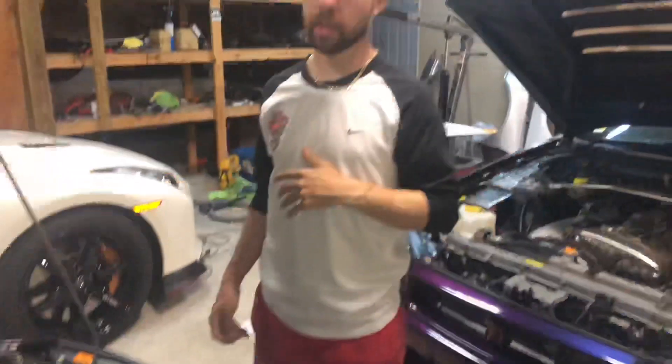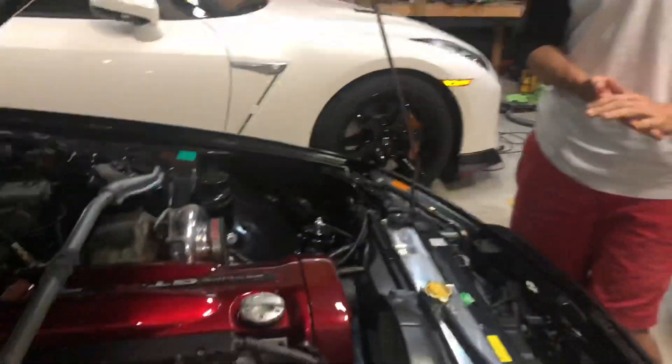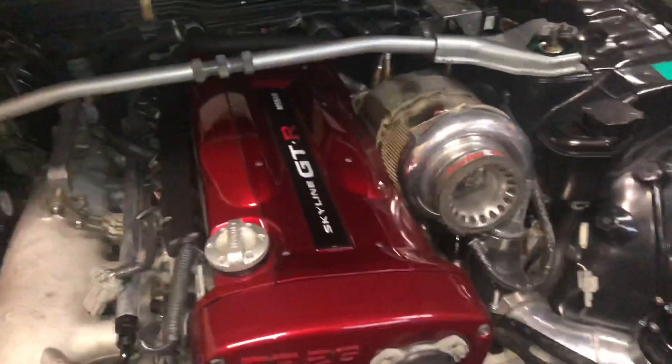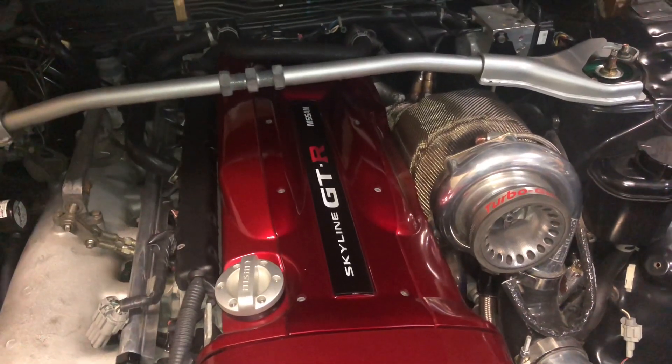One of the cool things about the R34s is that they have the multifunction display in the center console — it tells you throttle position, injector duty cycle, stuff like that. So that's what we're going to look at just to see if maybe it's not reading the ECU right, and the throttle position could be throwing the map off for the gas.